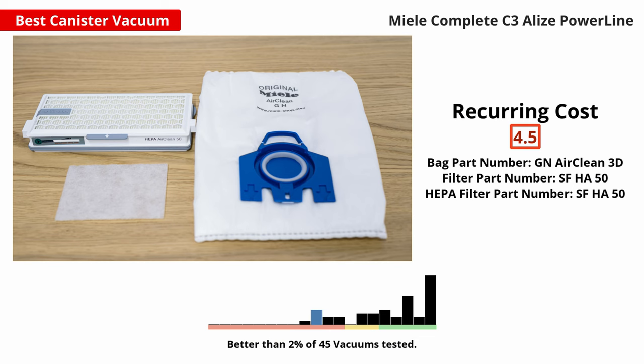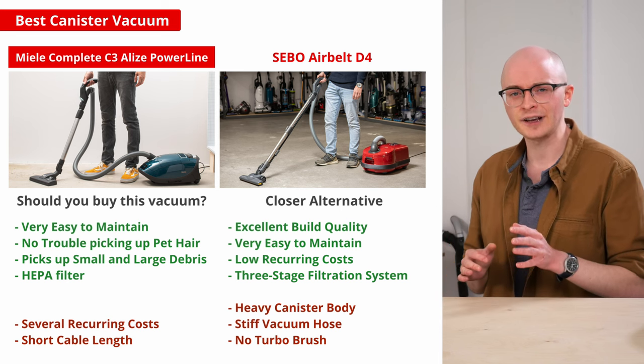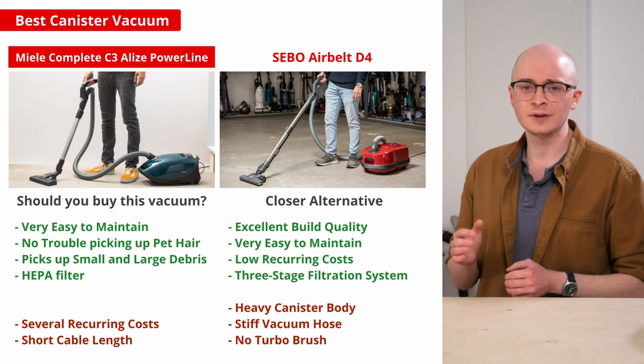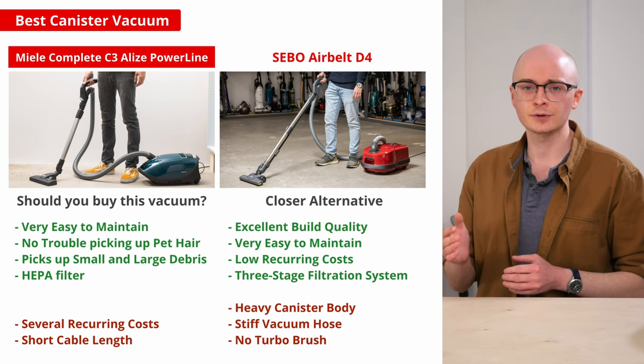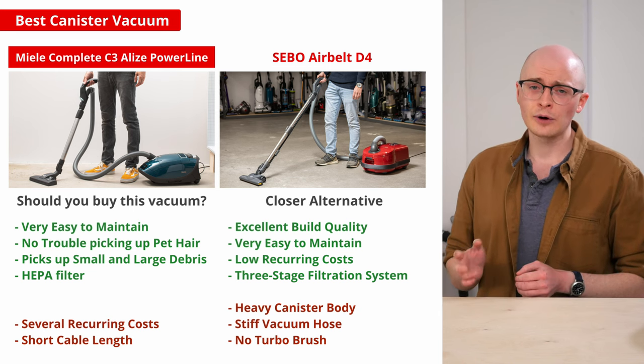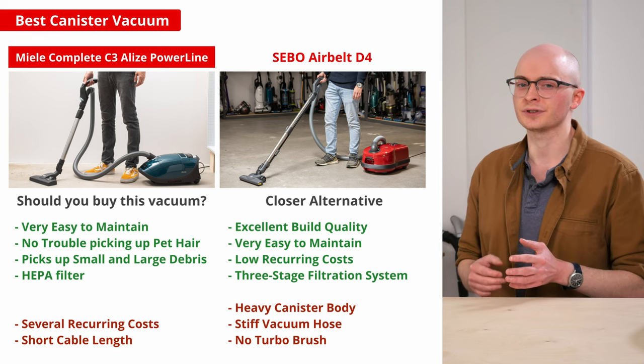Unfortunately, this vacuum does encourage somewhat high recurring costs, since you'll need to replace its bags and filters pretty often. The CBO AirBelt D4 is a great alternative if you're looking for a similarly high-performing bagged vacuum that incurs lower recurring costs. It uses much larger dirt bags and has filters that are expected to last for years without having to be replaced. However, the CBO's heavier weight and stiff hose make it a little more challenging to maneuver in tight spaces.